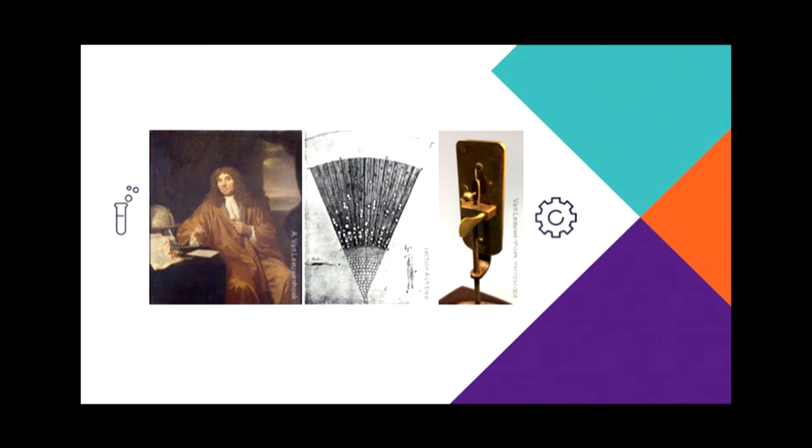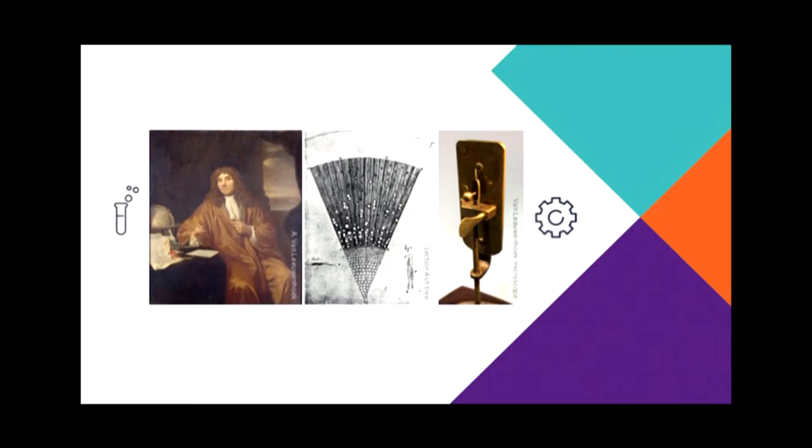For me, Antoni van Leeuwenhoek is not a textile merchant — he's a life scientist, because he was very curious about all the living things around him. He would examine everything he could get his hands on with his little microscopes. He looked at insects, he looked at leaves from plants, he even looked at a drop of his own blood. And he was the very first person to see red blood cells. That's a scientific breakthrough, because he could see things that no one had ever seen before.